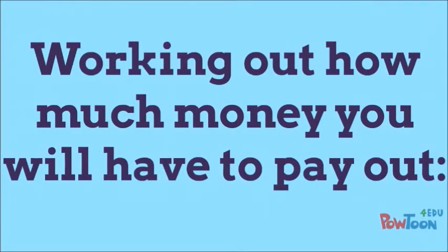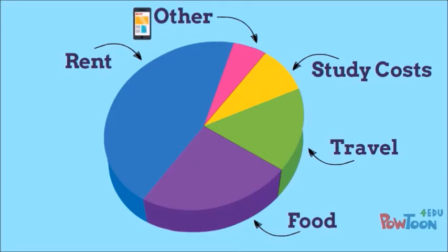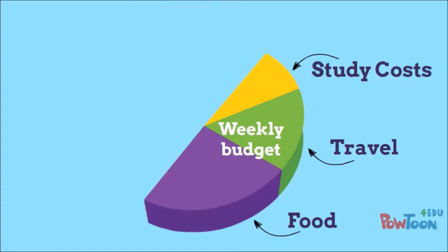Working out how much money you will have to pay out. Most of your funding will be spent on paying your rent, but remember that after this you will still need money for food, travel, study and other costs such as your mobile phone contract. A good way to budget for the smaller things is to figure out what your weekly budget is after rent and any other regular costs you have.